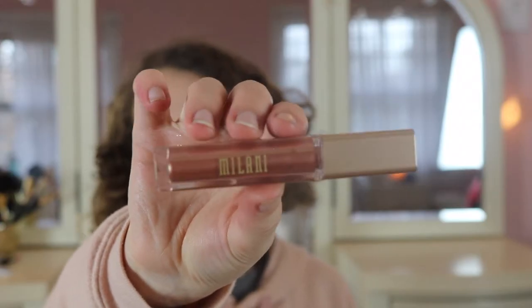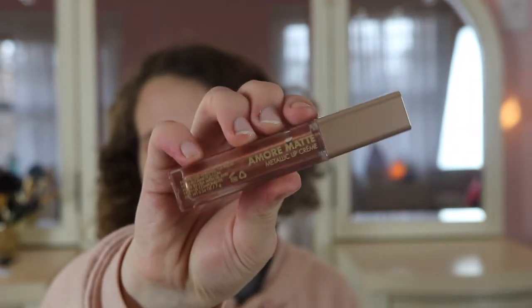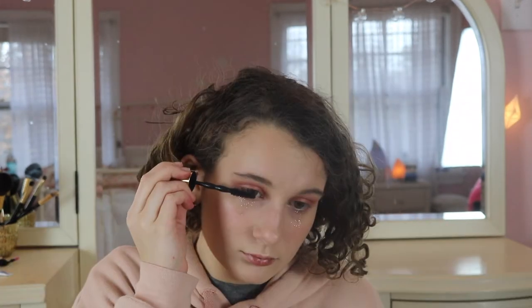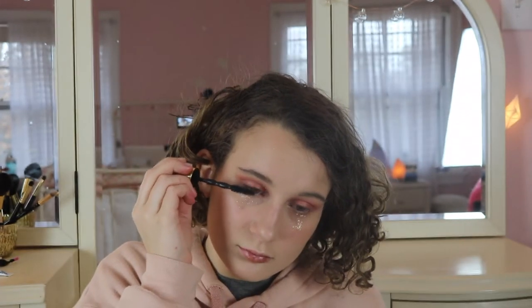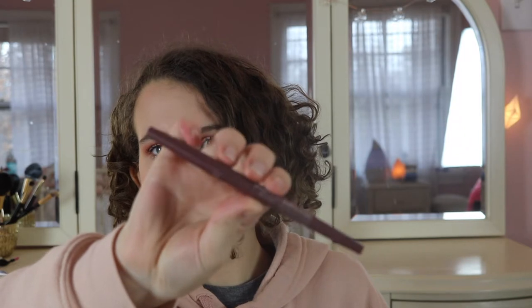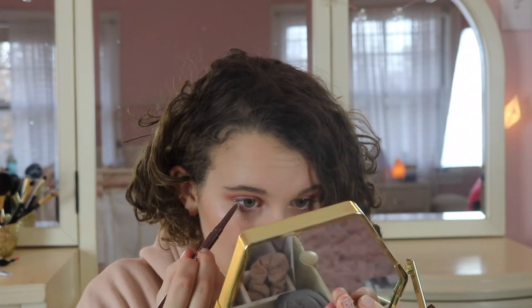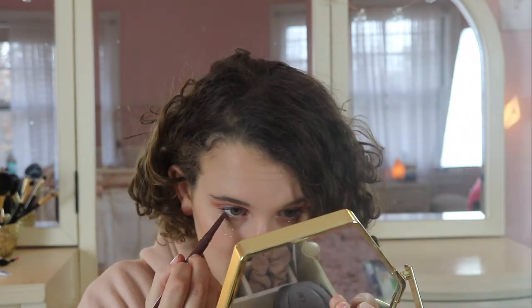For the lip I have this Milani metallic lip in a rose gold shade. For mascara I love the Colossal Big Shot by Maybelline. This is just some kind of old Smashbox liner but it's in a purpley brown shade, so it's not too harsh like a black.